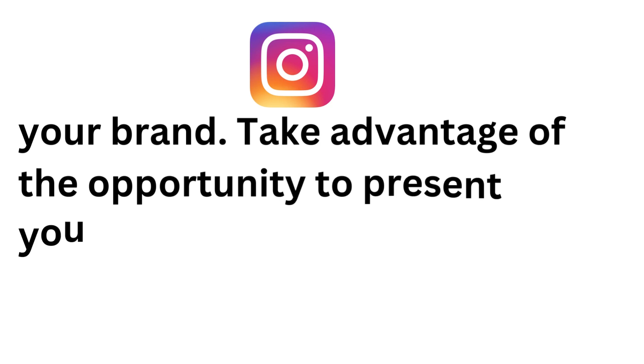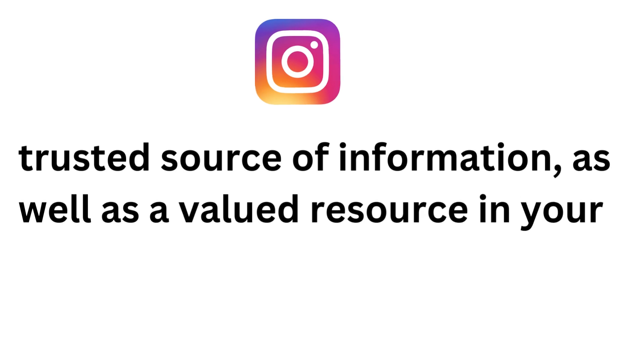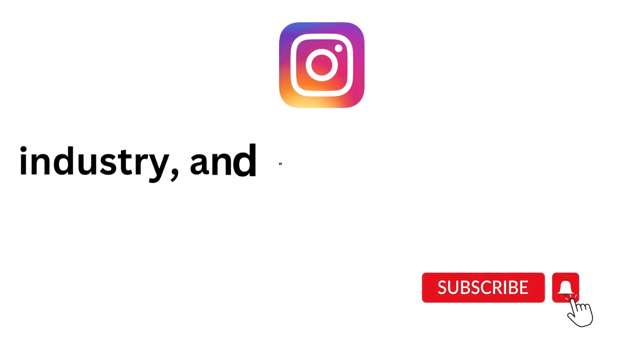Instagram guides are a new and exciting feature that you can use to grow your brand. Take advantage of the opportunity to present yourself as a trusted source of information, as well as a valued resource in your industry, and watch your brand grow.